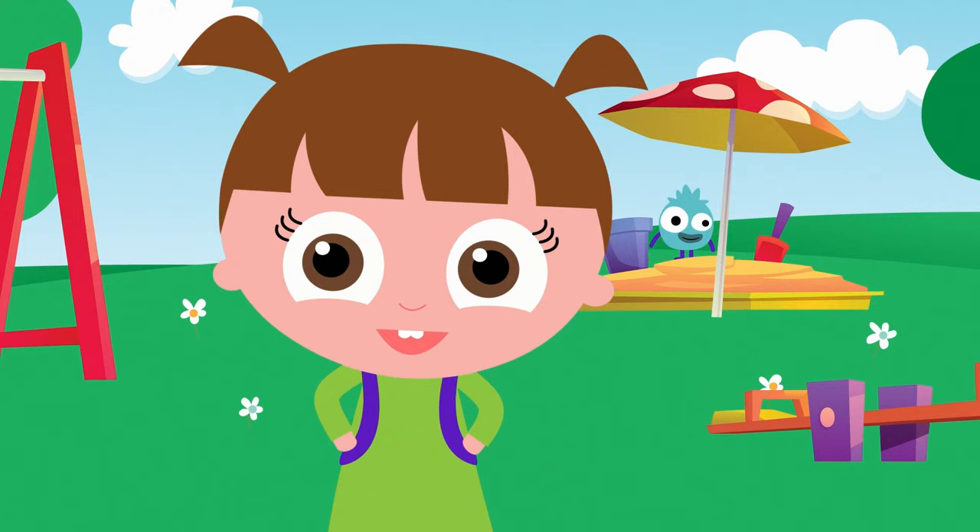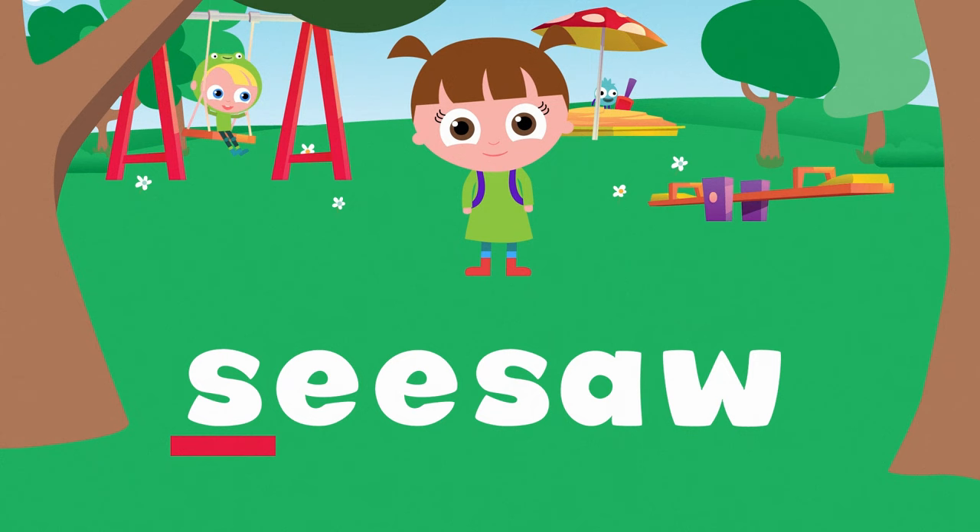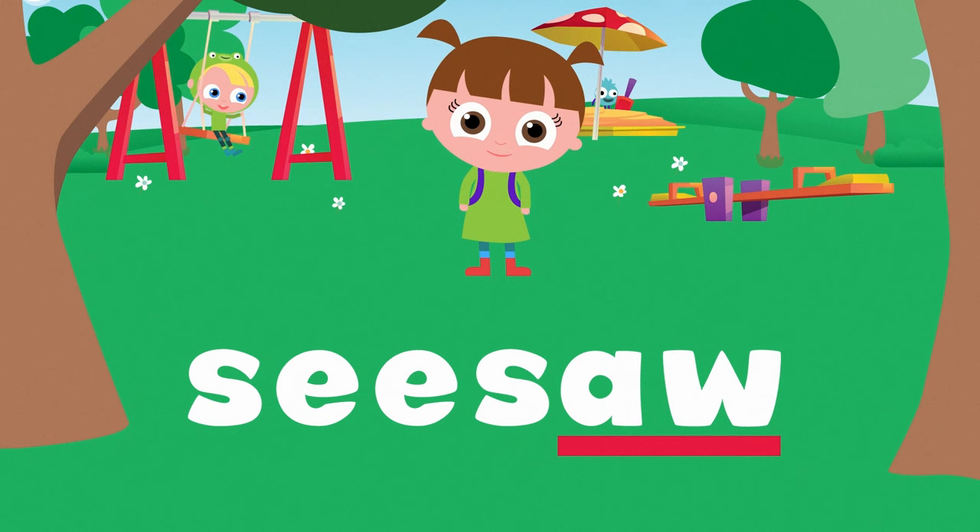The letter E is in the word seesaw. S-E-E-S-A-W. Seesaw.